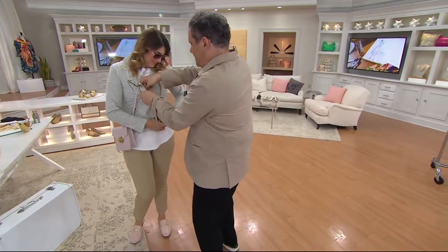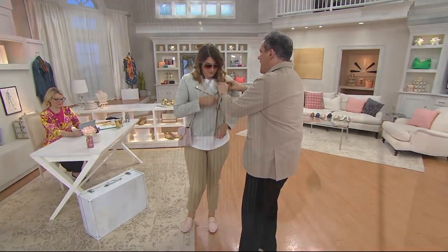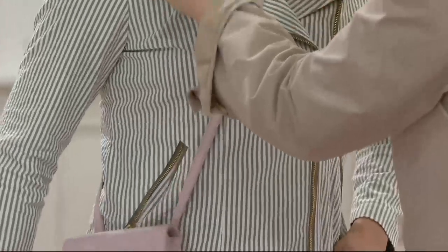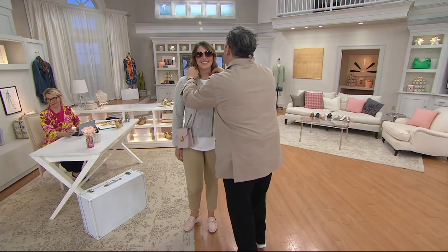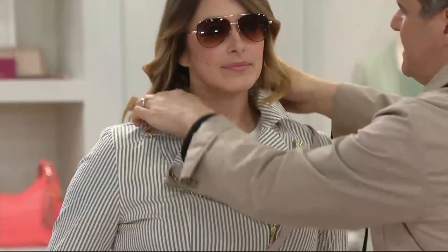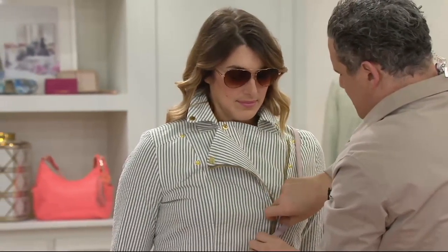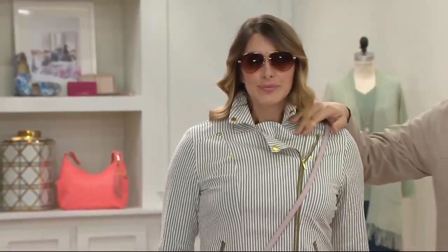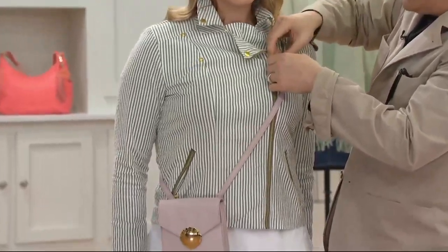Bonnie is wearing the olive. I wonder — did you try this closed? It could be gorgeous closed. There's a button inside, and then let me do the zipper. Look at what that looks like — doesn't that look chic? Very, very figure flattering.